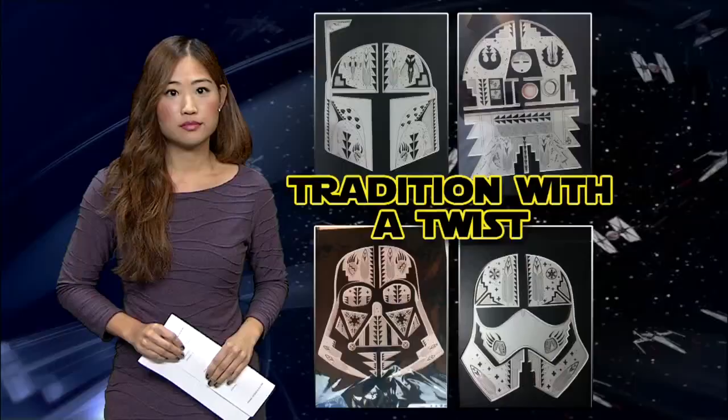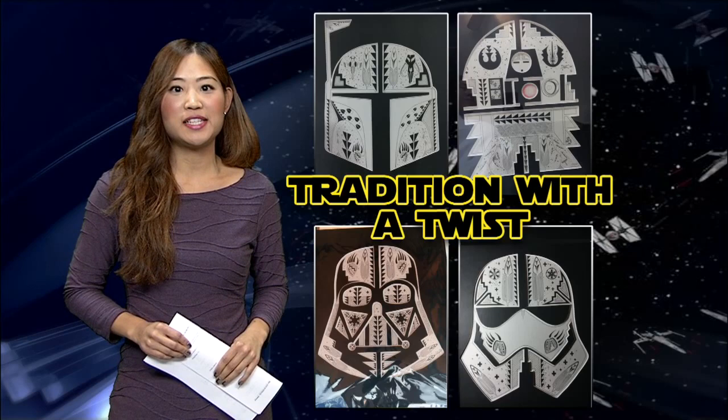Michael says each Star Wars piece takes about 12 to 14 hours to complete. According to Disney, the latest movie in the Star Wars series is projected to bring in 140 million dollars opening weekend.